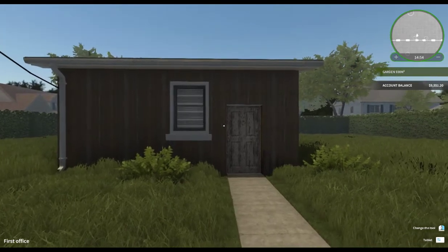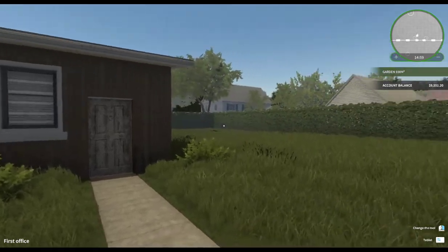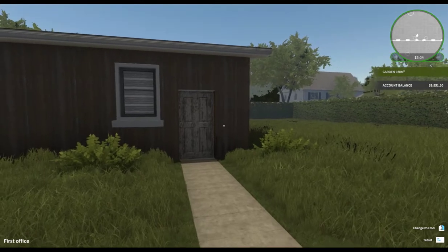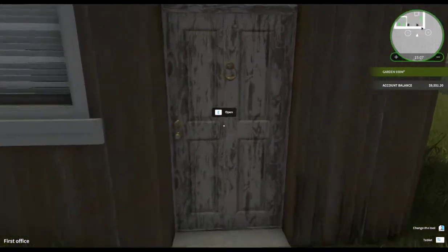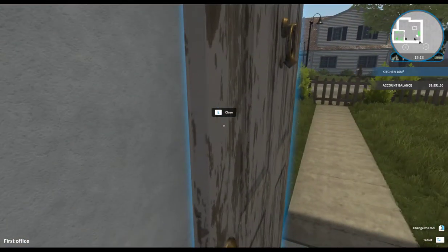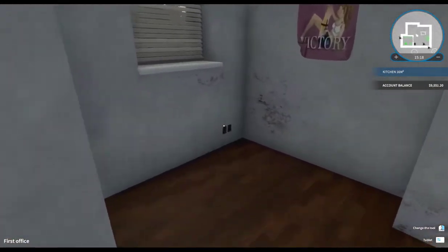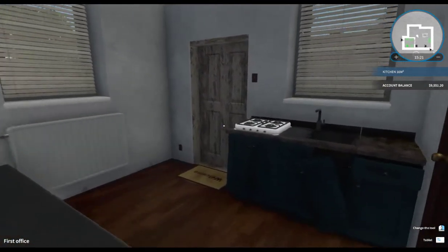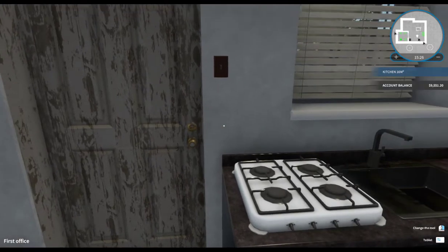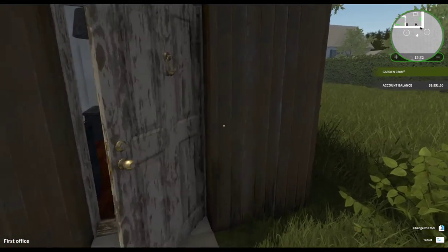Hey guys, here we are again - another day at work. Today is episode 5 and we're going to get back to fixing up our little house that we purchased. Let's go into the office here and check it out. I'm thinking what I might do today is, since I have a little bit of money - we're at $9,551, so we've only spent $500 so far, which is good. I'd like to replace this door.